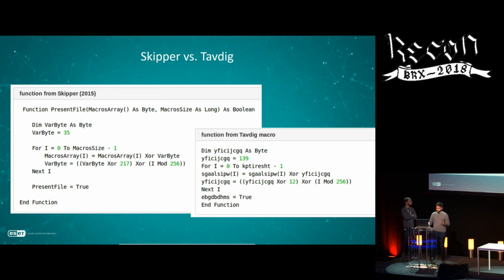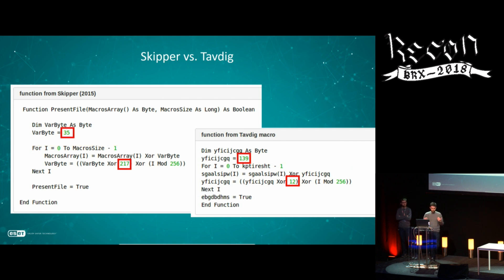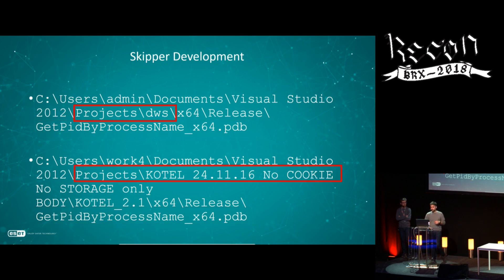Looking at the macro loop used to decrypt the payload, the one from Skipper and the one from Tavdig are very similar — only the constants change. They've been reusing methods that have worked well. Some binaries contain PDB paths where the same process name appears but the projects are completely different. Through all the tools Turla uses, you can see different languages, different strings, feeling that different developers are working on them. We can assess that it's most likely different groups of developers making these tools.